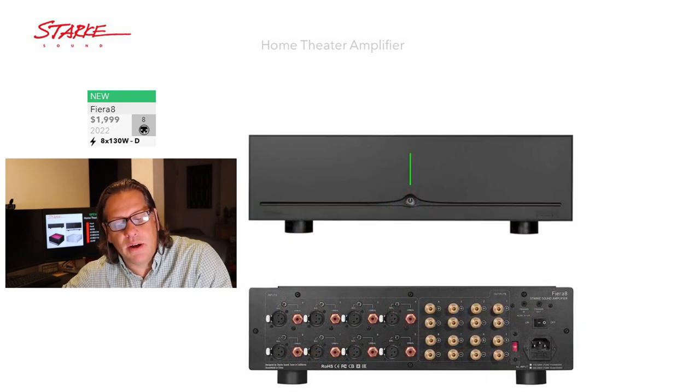Moving up to the eight-channel model, the Fiera 8, which sells for $500 more at $1,999 and is also 130 watts per channel, Class D. The front is exactly the same, but the back layout is a little different to fit all eight channels. We do not have an interior shot of the eight-channel model. The four-channel looked kind of full, but my guess is they stack it up a second layer and add two more of those modules — each module handling two channels, so four modules gives you eight. This Fiera line of Class D amplifiers is brand new for Stark Sound.